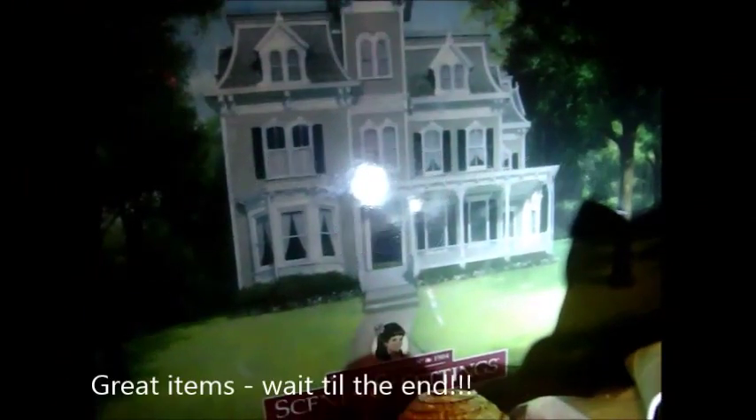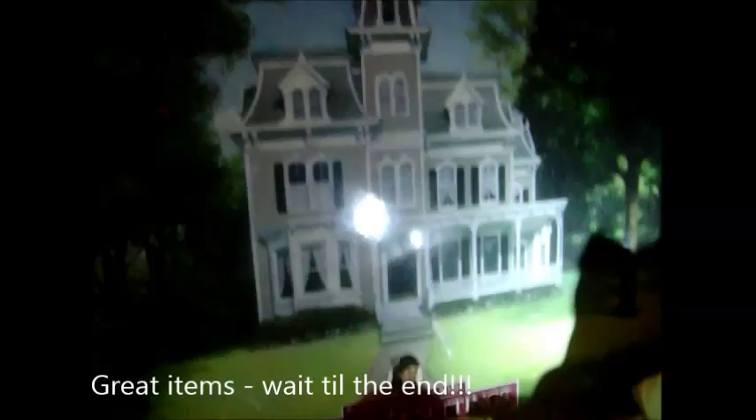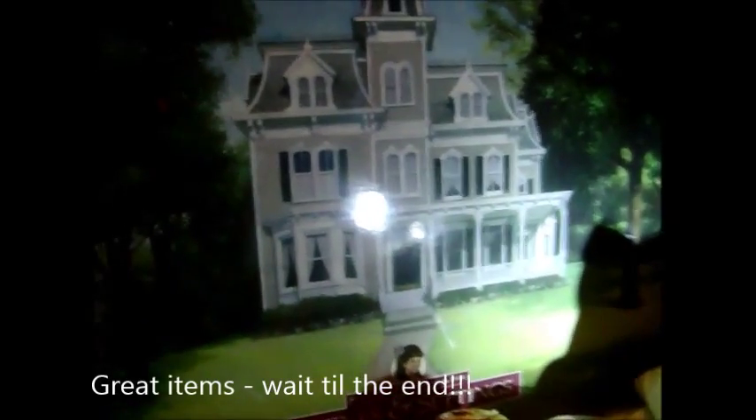Hi YouTube friends, this is Josie G and I am in the room that I'm still working on — the floor. Right now I wanted to show you, I went to a doll show today and one of my friends there, Susan, gave me this awesome deal. This is huge — I had no idea how big this is.